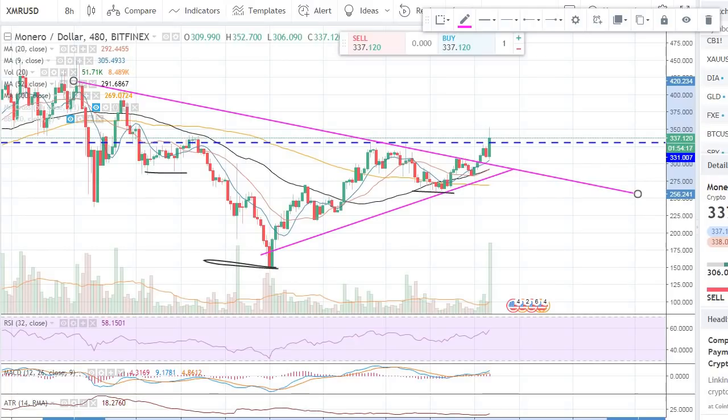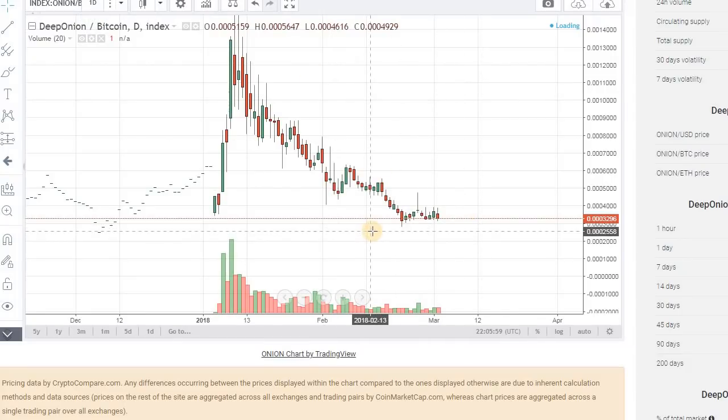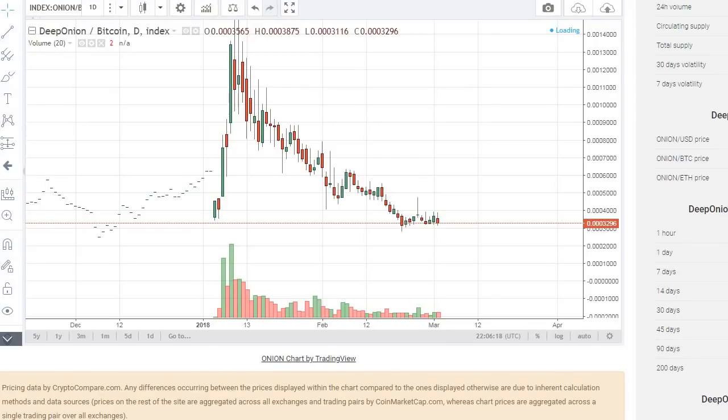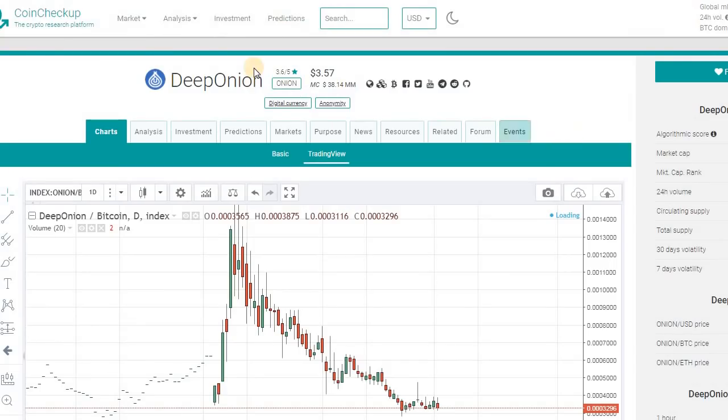Monero is a top contender and one of the very strong privacy coins. Another coin I really want to cover and like is Deep Onion. Deep Onion is creating a nice base right now. This coin is still in very early stage — they're just doing airdrops right now. It's a very good concept. If you want to look at their white paper, go to their site or come to coincheckup.com where you'll see a lot of coin analysis.